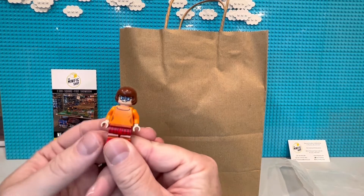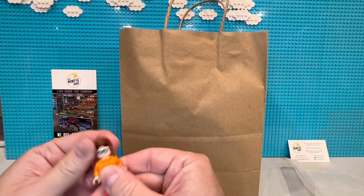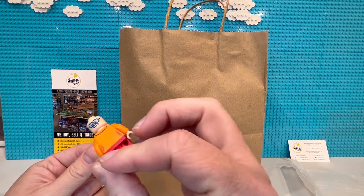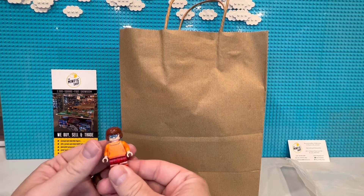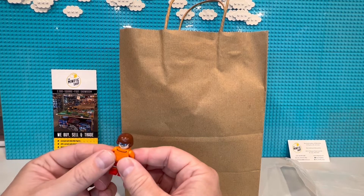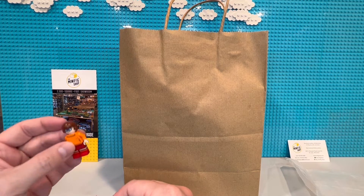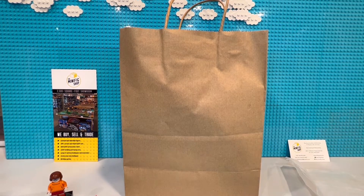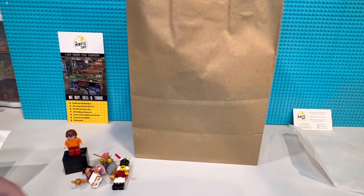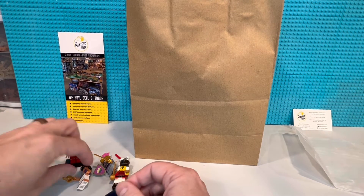Now this was the big purchase - my most expensive one. We're going to do a separate video on this but we got Velma Dinkley, and that is a very very rare minifig believe it or not. That completes my Scooby-Doo collection. Let's just pop those together since it's not going to be a super long video.